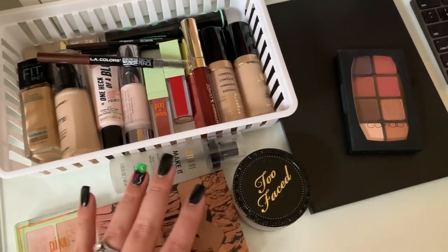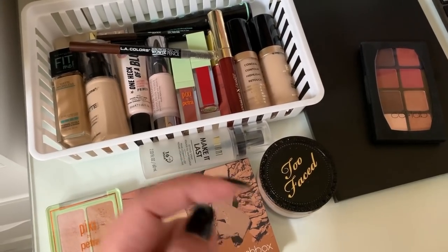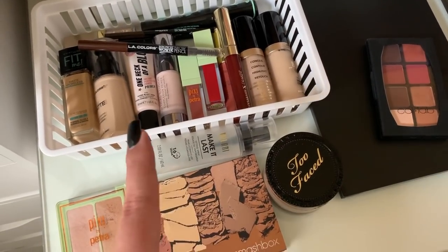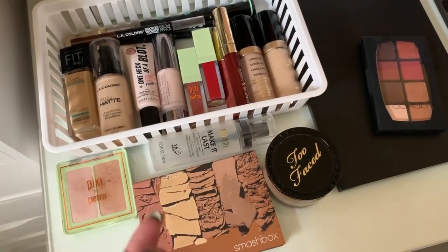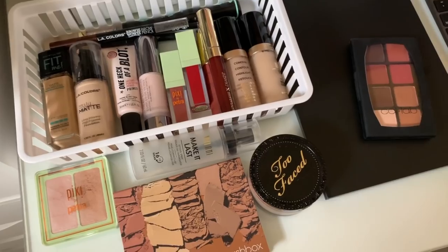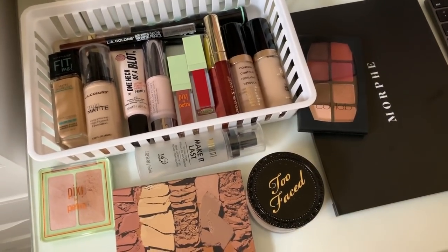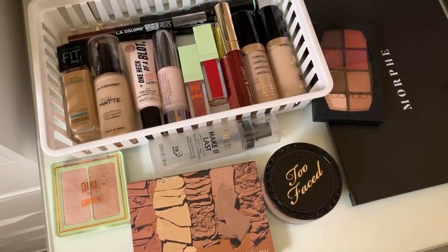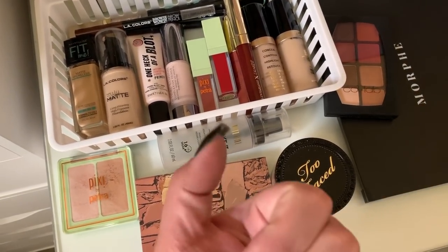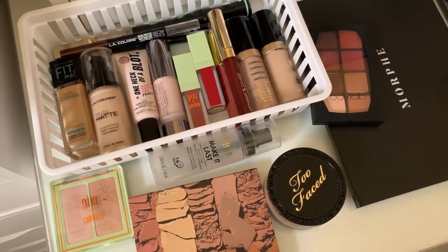Here is an overview of everything I'll be taking on my trip. I still need to grab my liner from my shop my stash and my eyeshadow primer from my project pan, but that covers it! I hope you guys enjoyed this video — if you did, please give it a thumbs up, subscribe if you haven't already, and I will see you all in my next video. Bye!